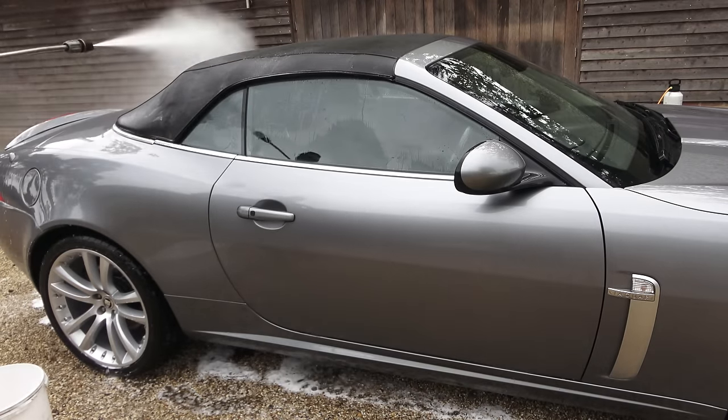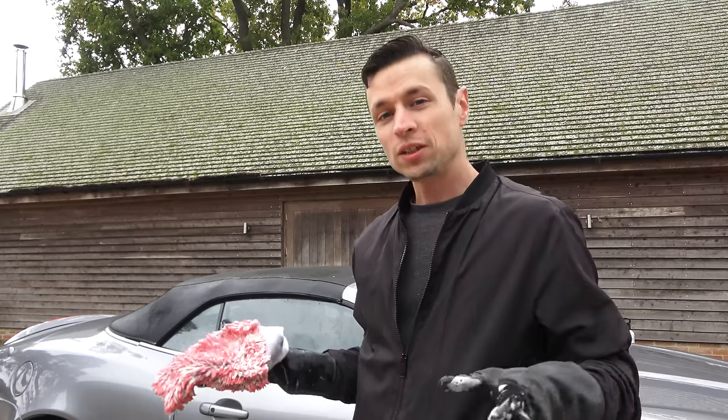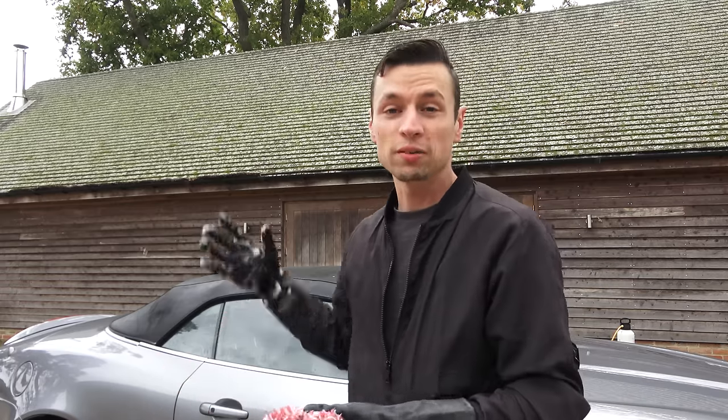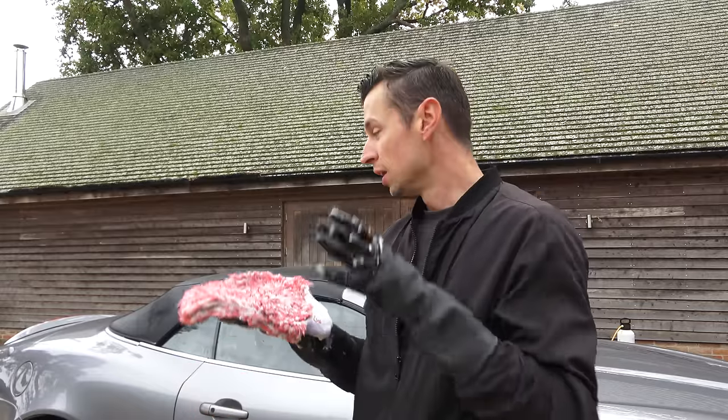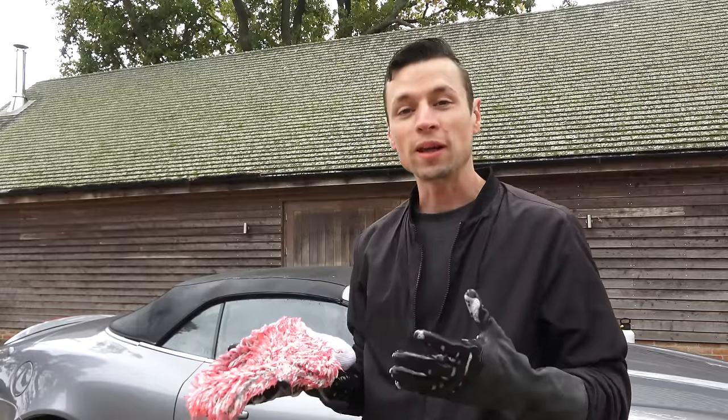I've now finished the car from the top section doing both sides. I'm going to finish it off by doing the lower third of the car with the wash mitt, and then last but not least we're going to do the door shuts.